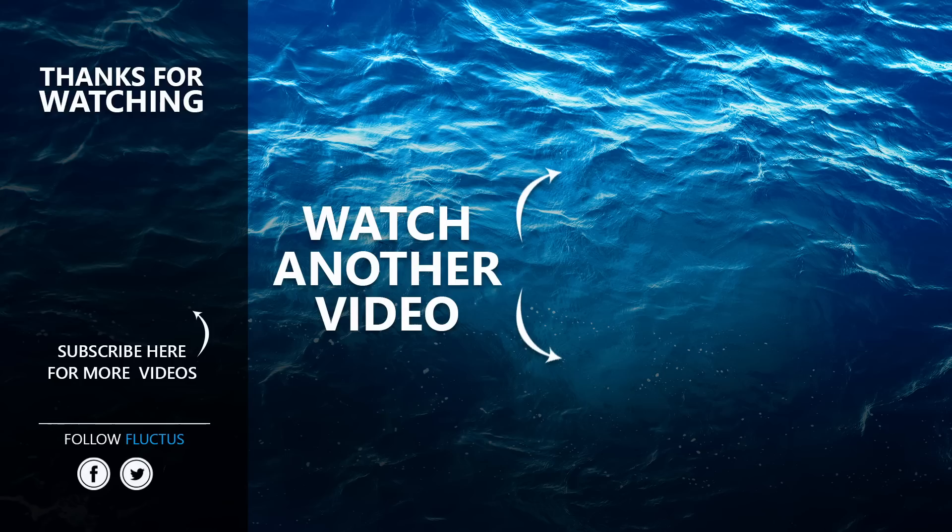That's the end of this video, I hope you enjoyed it. Make sure to subscribe to this channel so you don't miss any of our new content. See you next time.